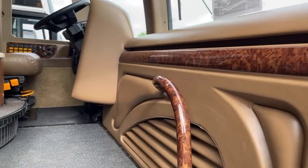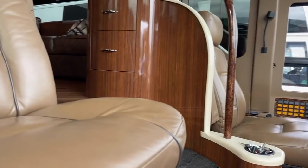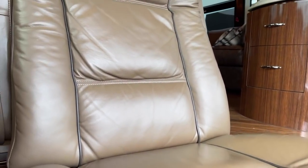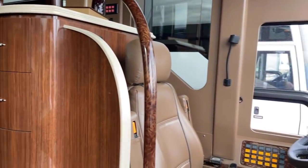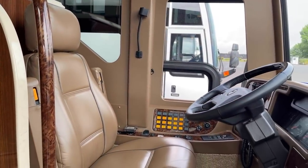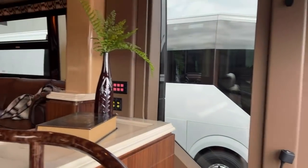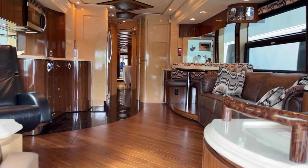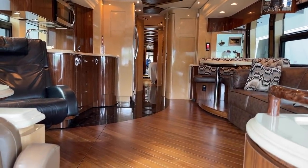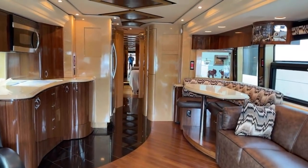Just over 70,000 miles — a very well maintained coach, and you can tell by the quality. Very well maintained 2010 quad slide Marathon, just over 70,000 miles. Beautiful floor, new upholstery as you can see — we'll take a closer look over there. On the driver's side that sofa is new. Quad slide, so you've got tons of room in here and lots of storage.